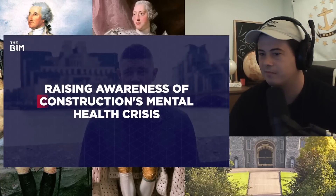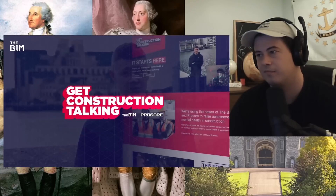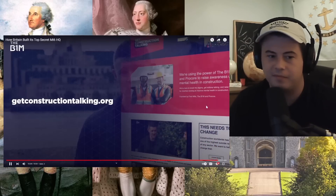This video was sponsored by Brilliant — you can learn more about that at the link below. We're also raising awareness of construction's mental health crisis and supporting charities through our Get Construction Talking initiative. There's a video series on our channel, and you can find support or donate over at GetConstructionTalking.org.